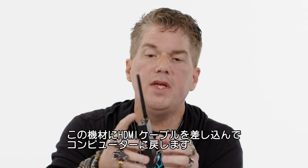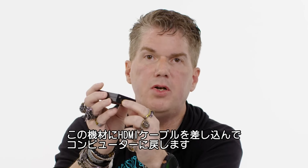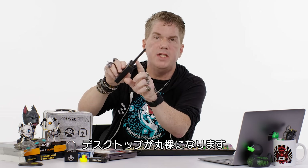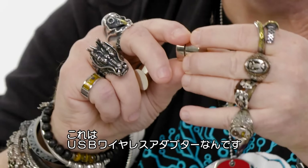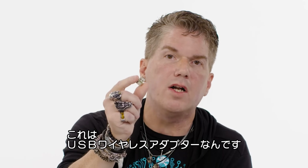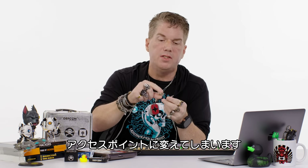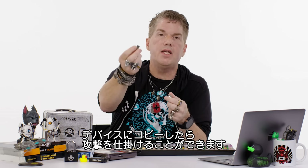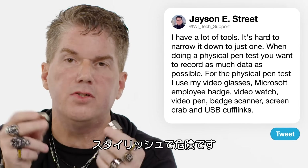A lot of CEOs and executives have high-end HDMI monitors — that's perfect because this screen crab plugs in HDMI from the monitor, then back to the computer, and records onto a micro SD card while also wirelessly transmitting it so you're seeing their whole desktop. When I'm feeling really fancy, I wear my cufflinks — this cufflink is a USB wireless adapter turning any desktop, device, or server into its own wireless access point into the company's network. And this one has the drivers and malware I can copy over to that drive and use to launch attacks. Stylish and also scary.